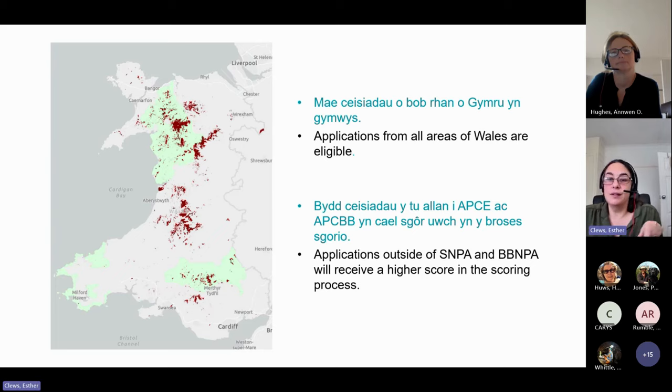Applications are eligible from across Wales. For these grants there will be a higher score for applications outside of the national parks. Part of the rationale for these competitive grants is to allow individuals outside of the boundaries of the national parks to be able to apply for funding, as well as the parks.